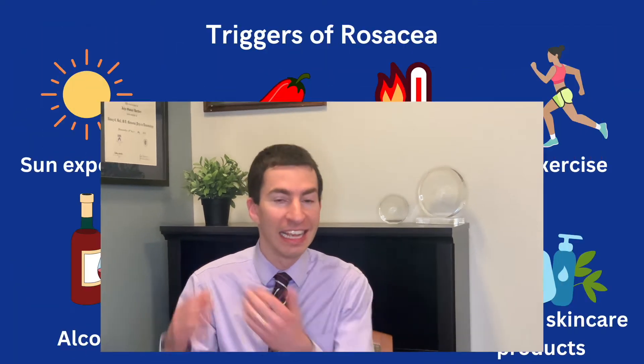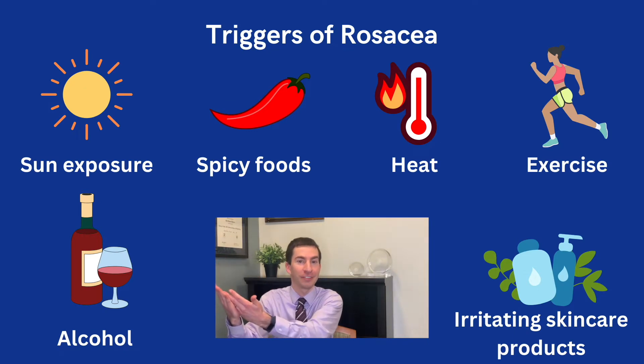We've touched on what causes rosacea, but what about triggers? If we think back to that underlying pathogenesis, we can think about what a lot of key triggers are going to be. Sun is a classic trigger — UV radiation is a big player in the development of rosacea, so exposure to the sun could exacerbate and make rosacea flare. In addition, things like alcohol, spicy foods, and heat — things that open up the blood vessels — can all lead to more flushing and symptoms of rosacea, which makes sense given that vascular hyperreactivity we see in rosacea.